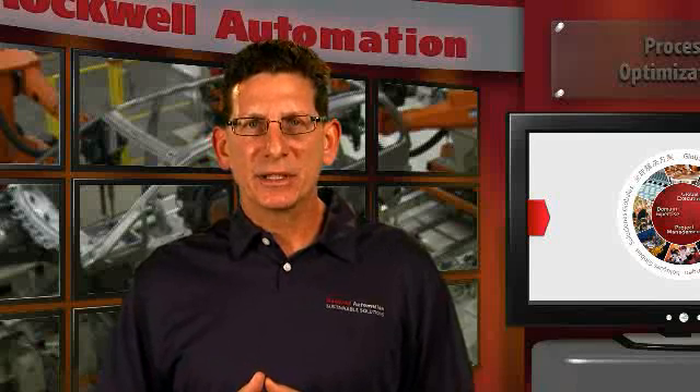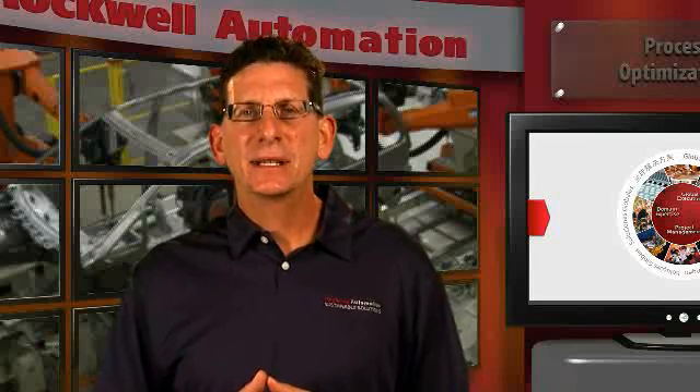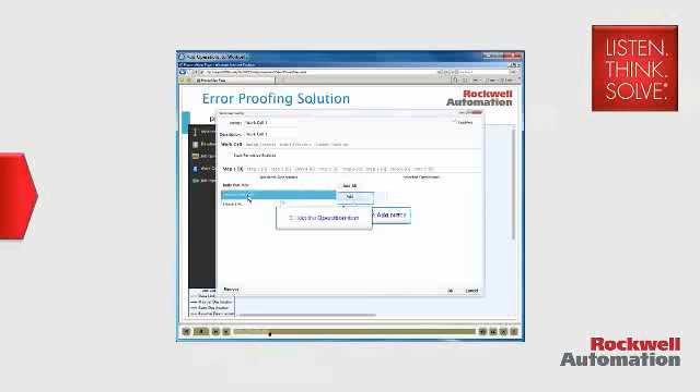One of our customers that assembles emission module components needed to integrate their discrete information with their manufacturing execution system. However, none of the individual workstations had a discrete architecture. Our solutions team installed the solution and configured a controller to collect data, a network for barcode scanning for identification, a torque tool interface, label printing, and a production management system. The solution allowed them to collect the required data from the control layer and transfer it to the execution layer, which helped improve quality and resulted in fewer product returns.